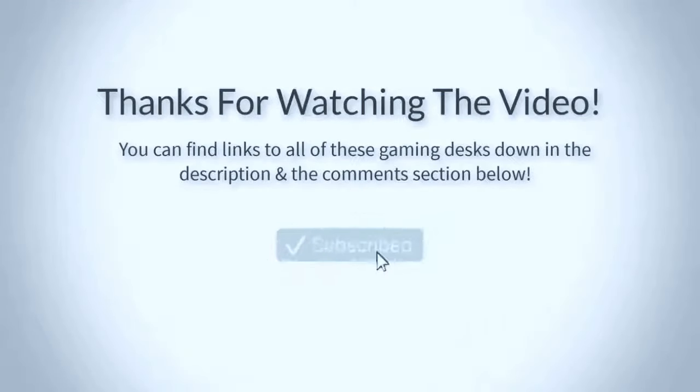Thank you for watching guys, I hope you liked this video. If you want to find out the prices and more information about these products you can check out the links down in the description and the comment section below. If you have any question related to them you can leave a comment down below and I will get back to you as soon as I can. Thank you again for watching and I'll see you in the next video.